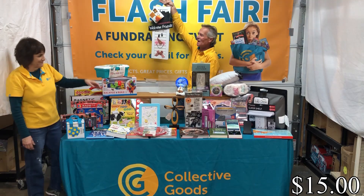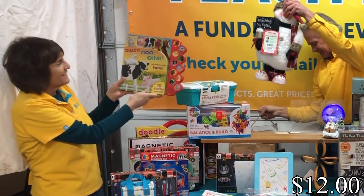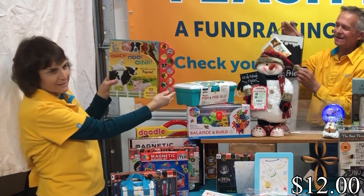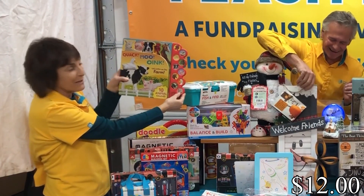Next we have a new Quack, Moo, Oink — let's listen on the farm book. If you want to irritate your family members, give these to your nieces and nephews!